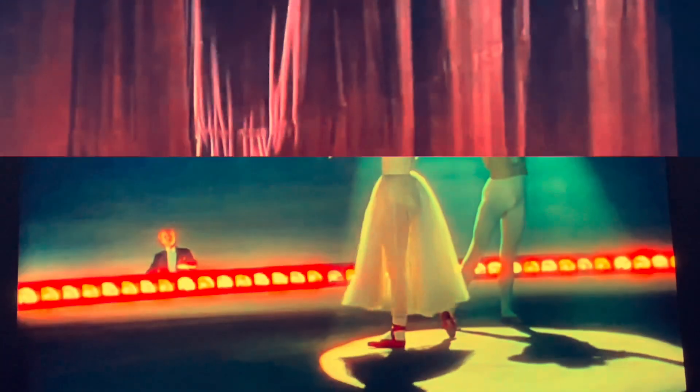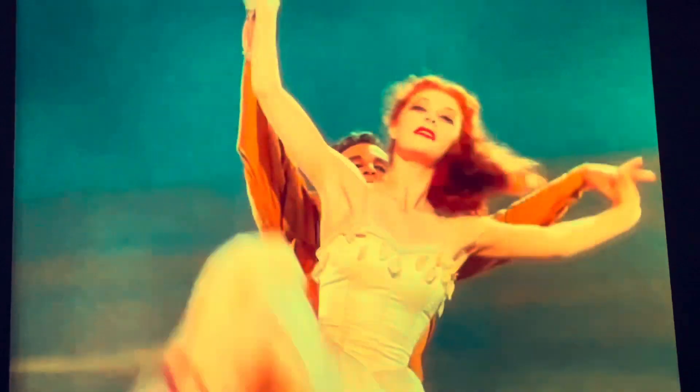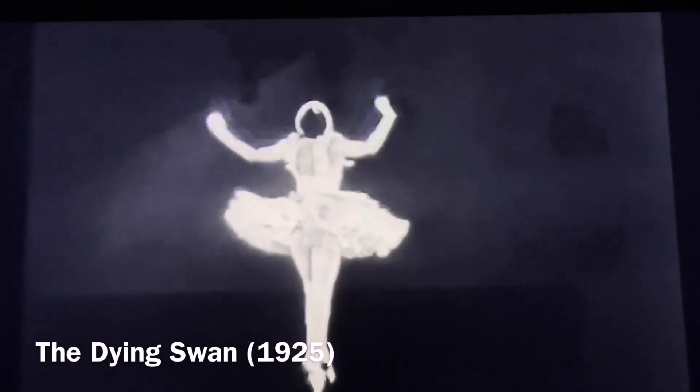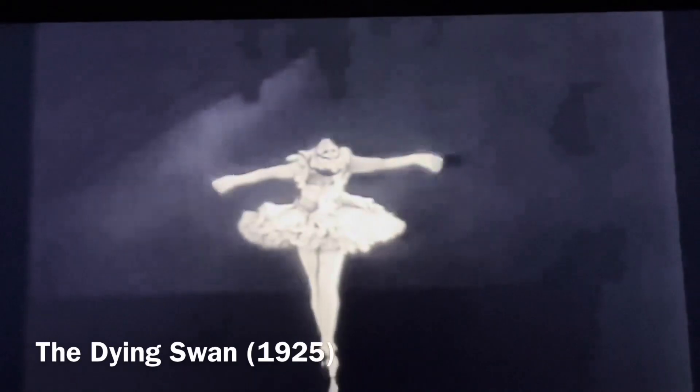I love ballet because of its influence on cinema. The merging of ballet and cinema has allowed dance to influence acting as well as the overall style of films centered around it. The first ballet film was made in 1925 by French director Alice Guy Blanche. The film is called The Dying Swan and is performed by Loie Fuller, who portrays the white swan from Swan Lake. This was also one of the first films to capture movement and light.